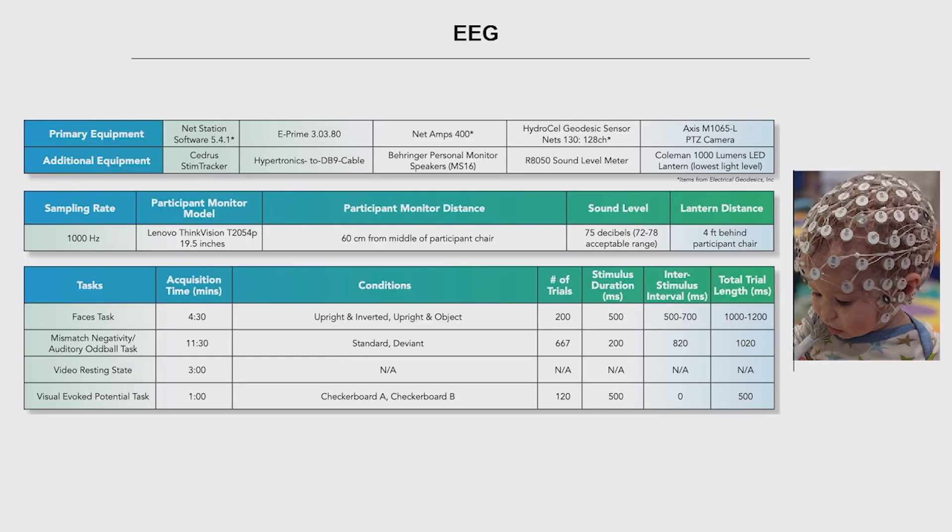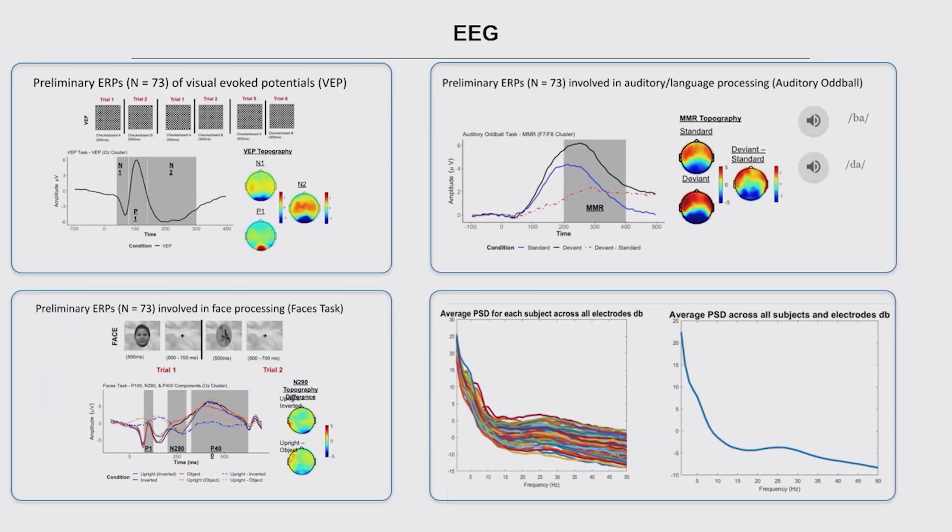Finally, there is an EEG protocol with four tasks: a faces task for social and face processing, an auditory oddball task relevant for subsequent language development, a resting state, and a visually evoked potential task. These tasks were carefully chosen because they show interesting longitudinal neurodevelopmental trajectories and have been linked to subsequent cognitive and social development outcomes. Initial analyses show robust visually evoked potentials and robust mismatch negativity signals. Preliminary analysis for about 70 participants on the face processing task — these are to whet your appetite, not a full data presentation.